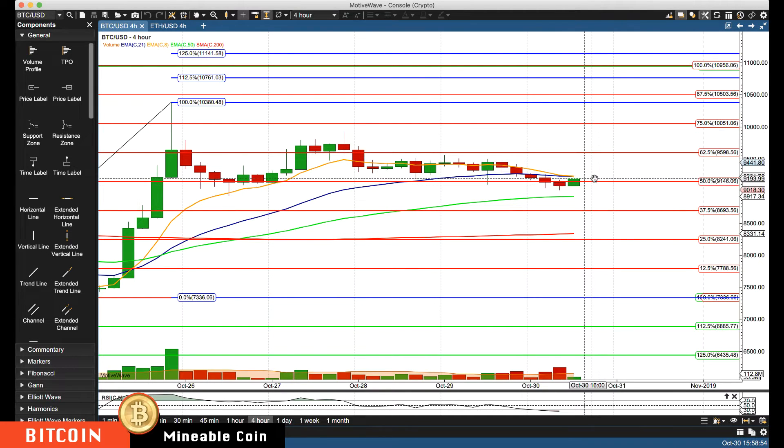Now on any rally, first level resistance is this prior key area of resistance: 94.42 or 94.43 to 94.50. Then we'll be watching about 96.00 and then 97.25 — all key resistance levels to the upside that we're focusing on.